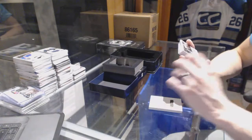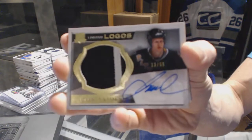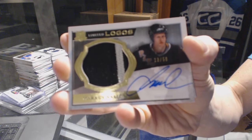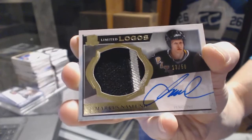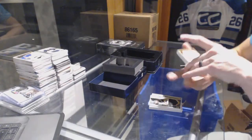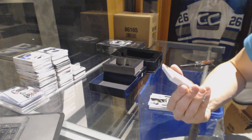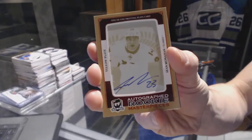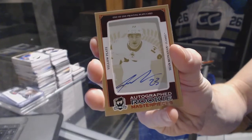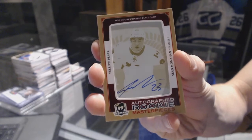We've got a two-color Limited Logos number 13 of 50 for the Pittsburgh Penguins, Marcus Näslund. And we've got an autographed Rookie Masterpieces one-of-one yellow printing plate from The Cup for the Calgary Flames, Sean Monaghan.